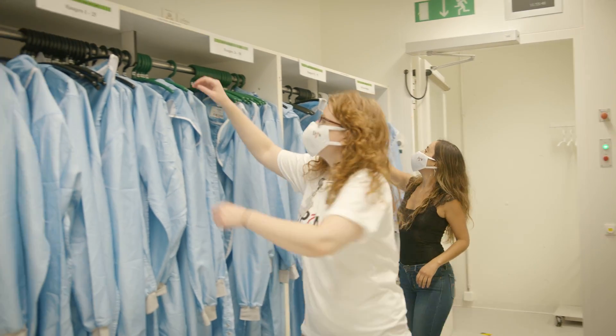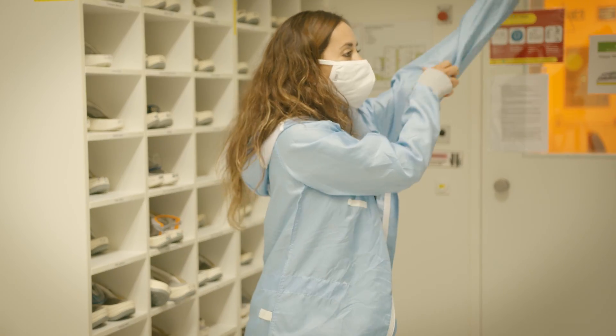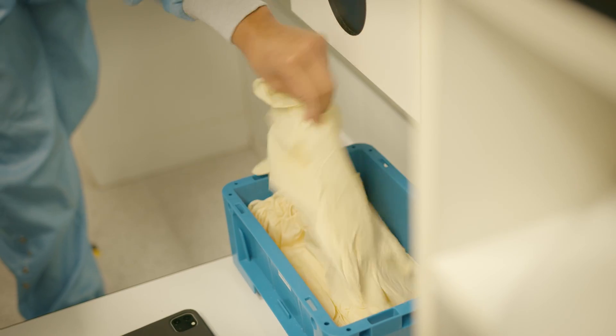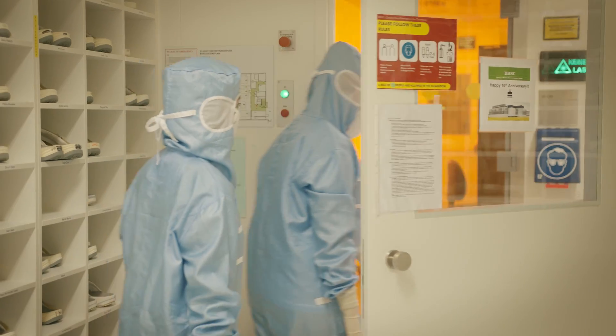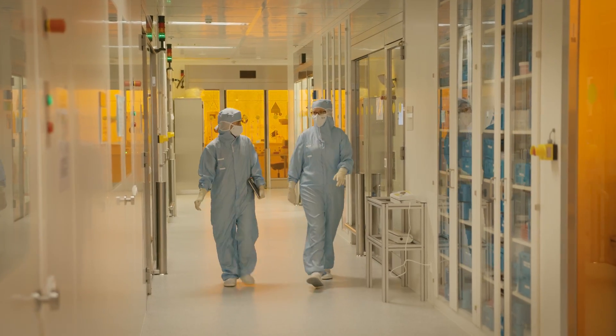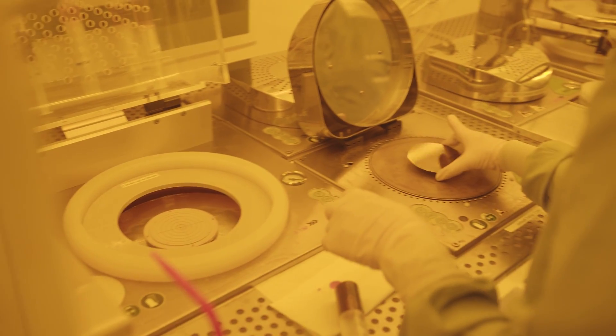The fabrication of these nanodevices requires the use of world-class laboratories which are called cleanrooms. Cleanrooms are designed to keep the temperature and humidity very stable and the concentration of particles like dust extremely low.